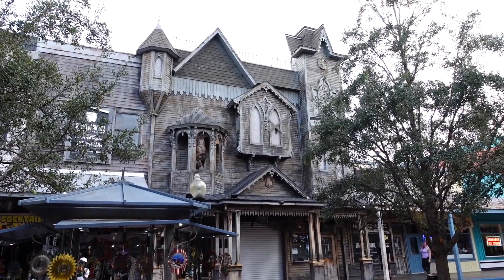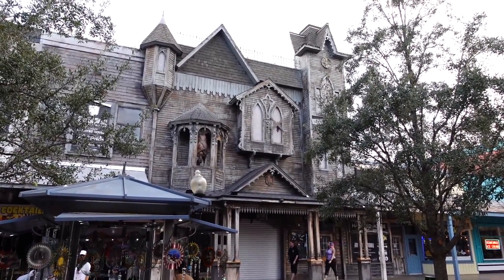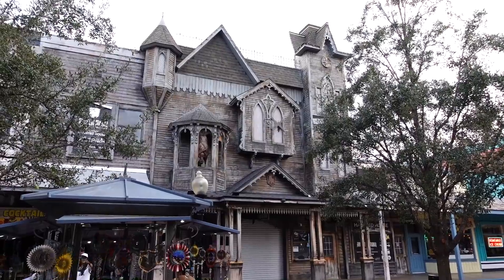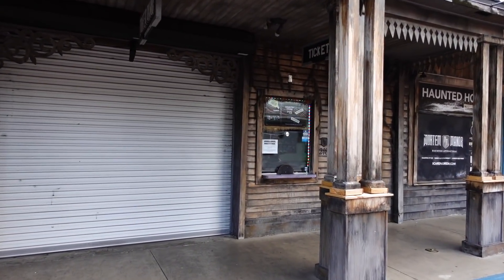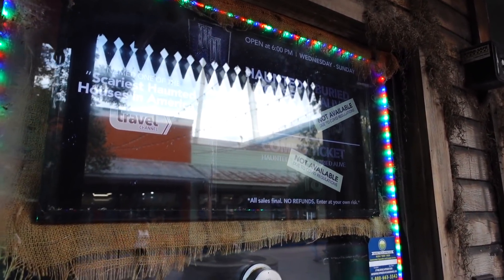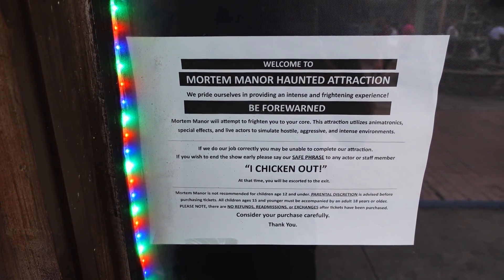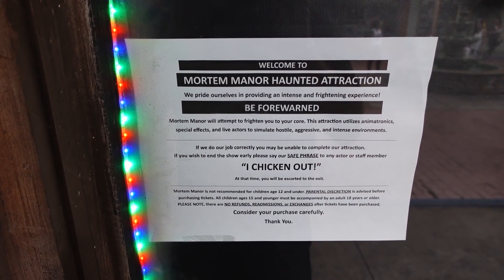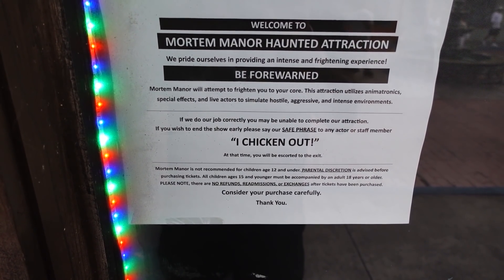Mora Manor is looking better than ever since it's officially haunt season. I will be visiting this very soon — I'm going to try and reach out to them and see if I can do a video inside this attraction. Wish me luck. I was hoping they were open today but they're closed. It's only $15 to do it. Mora Manor will attempt to frighten you to your core — they utilize animatronics, special effects, and live actors to stimulate hostile, aggressive, and intense environments. If you wish to end the show early, please say the safe phrase — 'I chicken out' — and they will escort you to the exit.